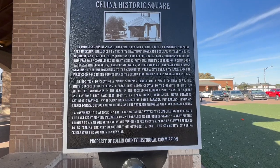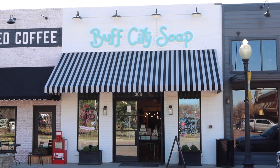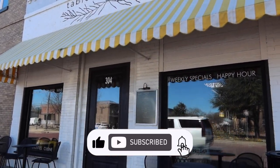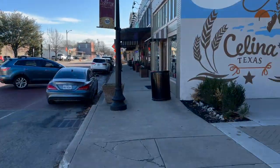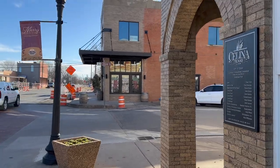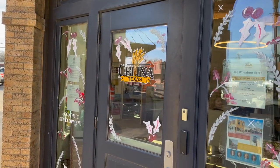Welcome to the historic square in Salina, Texas. This charming town square is the heart of the community and a must-see destination for both locals and visitors. Here you'll find a variety of unique shops and restaurants, all housed in charming historic buildings. Take a stroll down the street and you'll feel like you've stepped back in time.